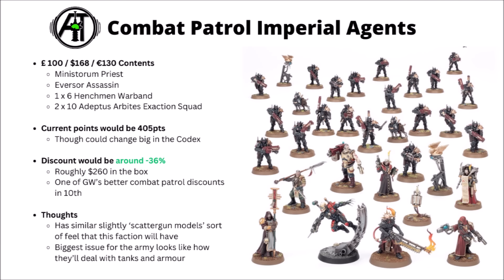One of the things I was most interested to see was the contents of the new Combat Patrol for the Imperial Agents. This'll be £100, $168, or €130. They had quite a lot of options with this one depending on what combination of Agents and retinues they wanted to include. It seems to essentially be the Adeptus Arbites box — quite nice recent Lawbringer miniatures that can be assembled as the shotgun-toting Vigilators, the Riot Shield Sub-Doctors, or the X-Action Squad with shotguns and fancy weapon upgrades.